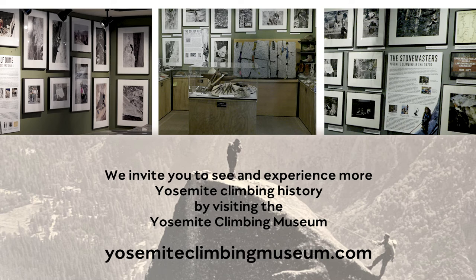You can come by if you want to learn more about Yosemite climbing history. We'd be glad to talk to you about it.